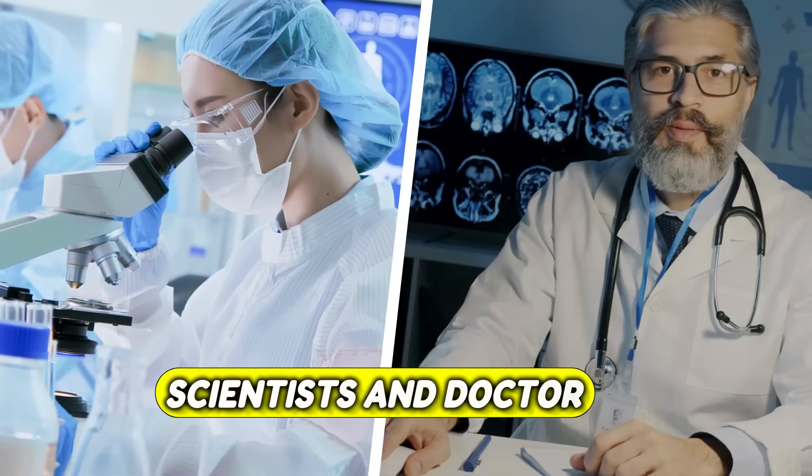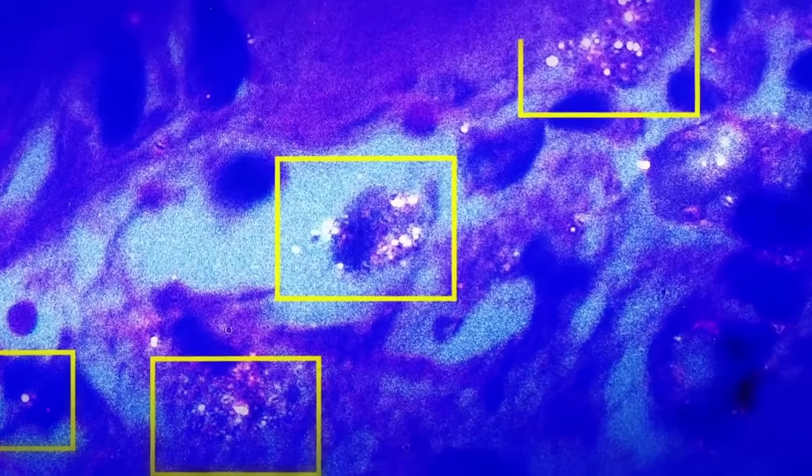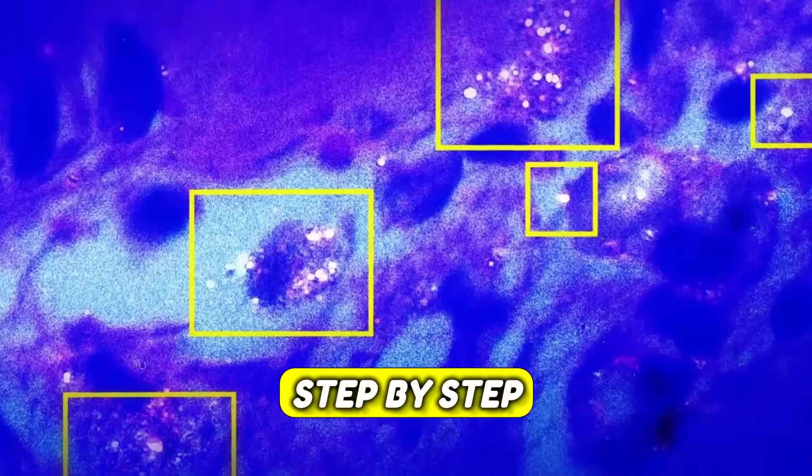But here's the good news. Scientists and doctors agree there are proven ways to cut your exposure dramatically. And today, I'm going to show you exactly how to detox your life from microplastics, step by step.